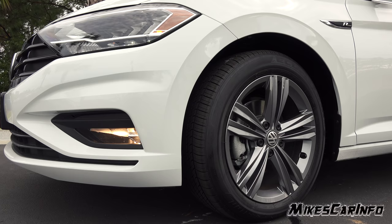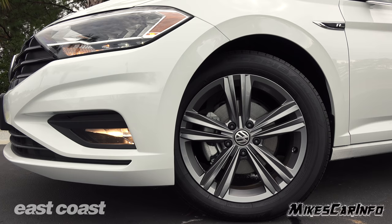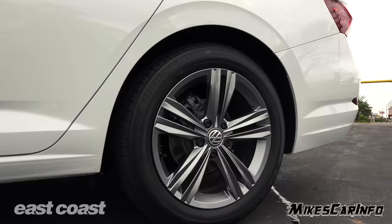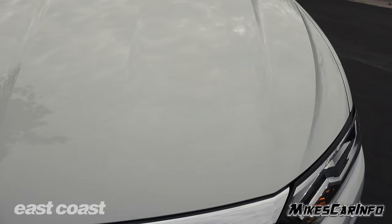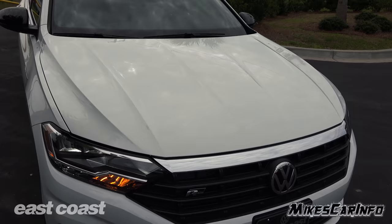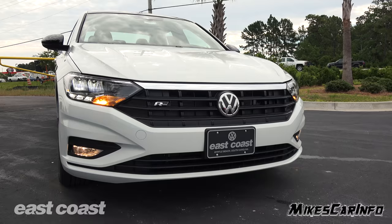This Jetta is sitting on 205/55 Bridgestone tires, wrapped around 17-inch alloy wheels with a silver-gray finish, looking really nice with the faceted wheels. It also has four-wheel disc brakes with ventilated disc rotors in the front and solid disc rotors in the back. The name of this color is Pure White — it looks like a regular non-pearl white, but it helps show the contrasting black in the front.